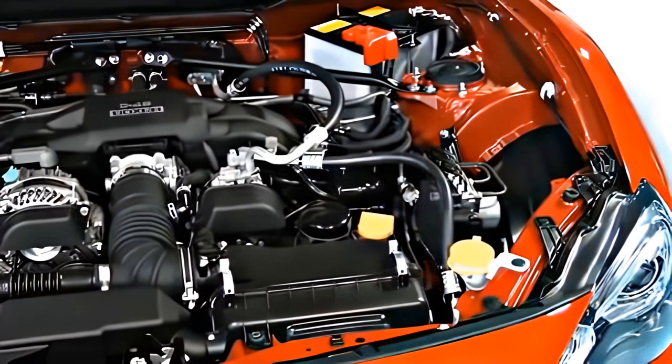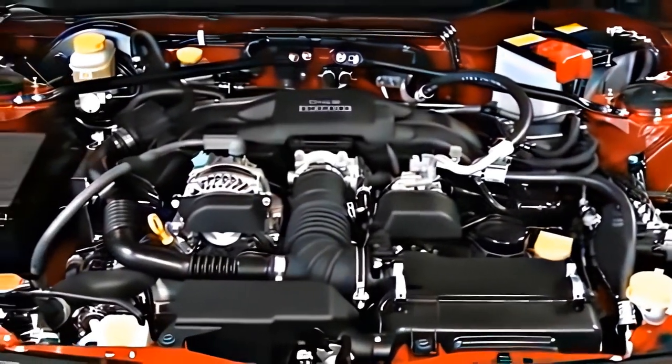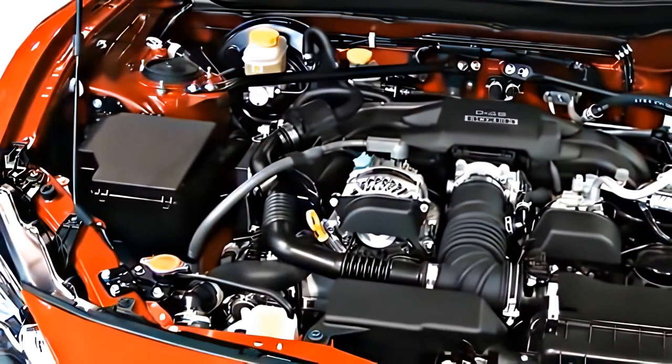Not only the main engine unit, but also the auxiliary equipment and other components are lighter and arranged in a more compact layout, so that the overall height of the engine has been kept as low as possible.